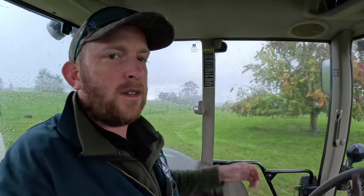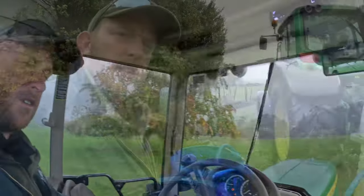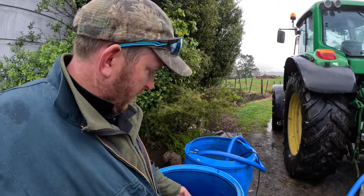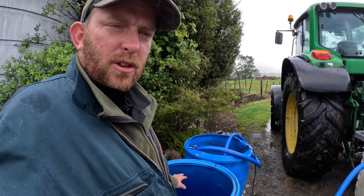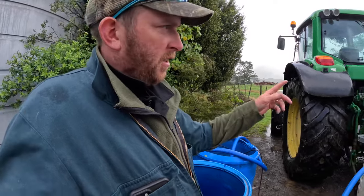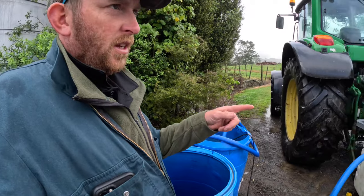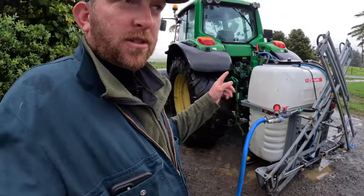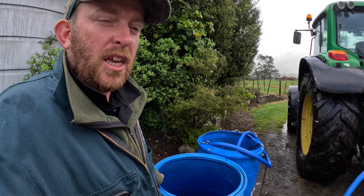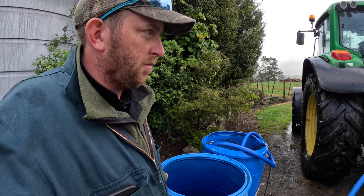With the urea dissolved in these drums it's about a third full of urea with water, and then I'm splitting that in half to get two loads out of one drum. Each sprayer load does about three to four hectares, so it's not very accurate but it's not going on at a very heavy rate. It works for me.